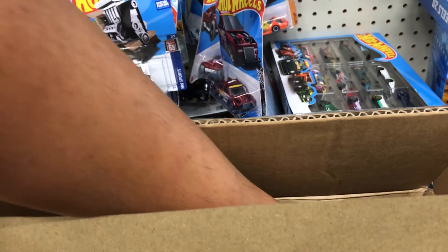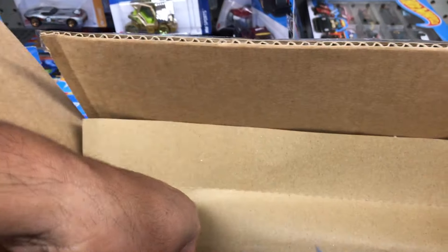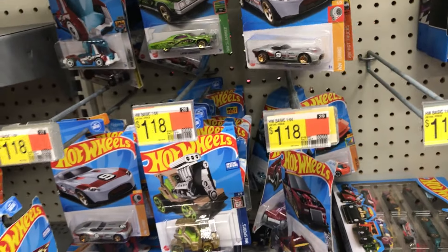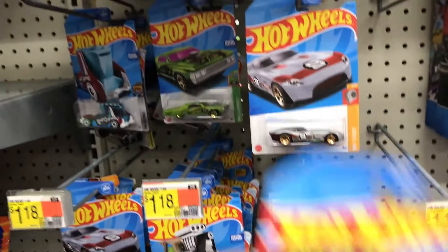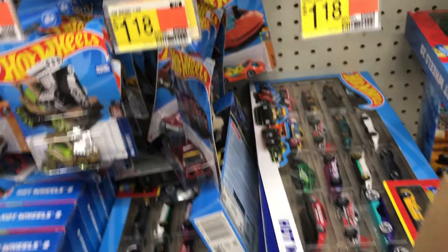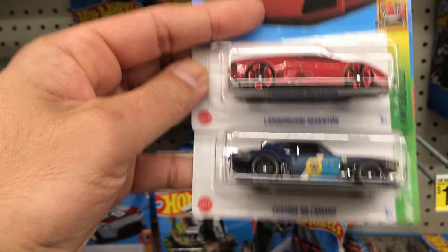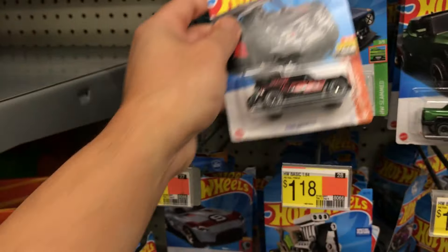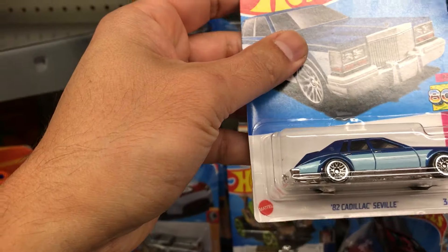Something pink here — we have a Land Rover Defender, Fast Feline, GMC Hummer EV. A lot of these times with that. We have Lamborghini Reviton, 68 Camaro, Ford Bronco R, Ford Bronco R again, and Cadillac Saville.